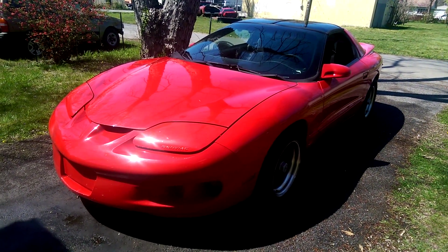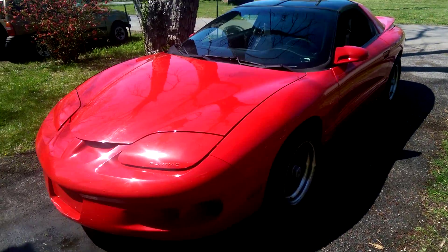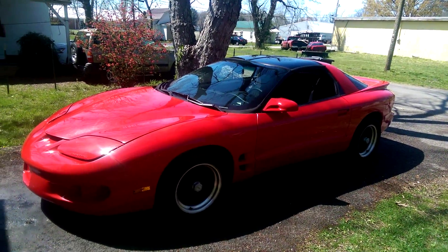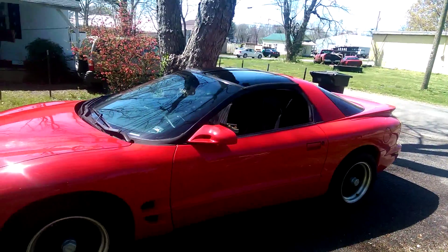Hey guys, did some cleaning today and decided I would share the video of the Firebird while it is actually clean. Finally got a chance to actually get clean after a pretty long winter here, got some spring cleaning done on it. Got her at least somewhat shined up.